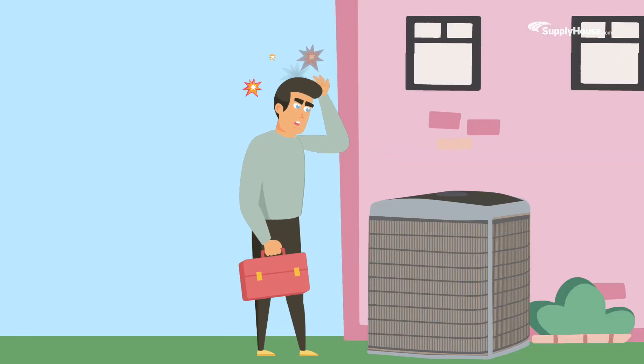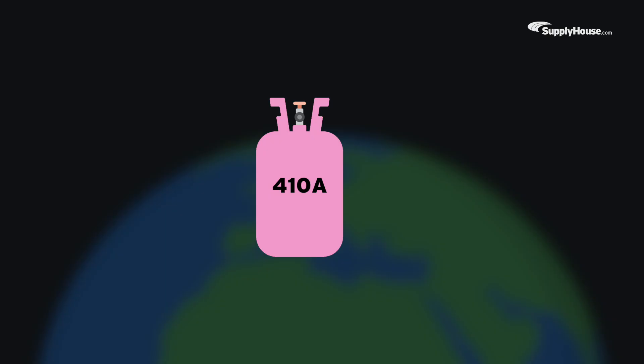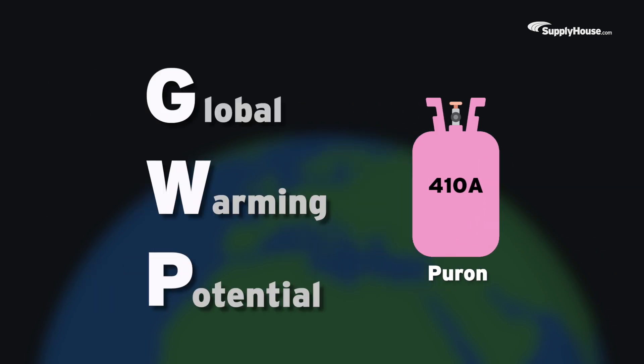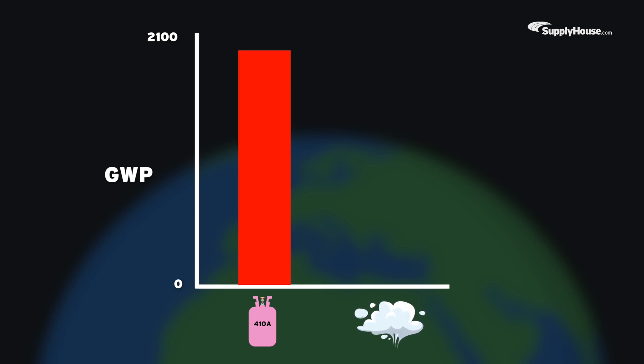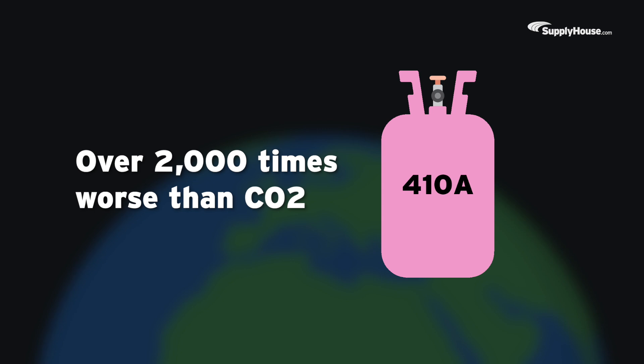First and foremost, why is this happening? Believe it or not, the main purpose of the changeover isn't to make life more difficult for technicians. R410A, sometimes known as Puron, has a very high GWP, or global warming potential — it carries a GWP of around 2,088. For reference, notorious climate villain carbon dioxide comes in with a whopping GWP of 1. Being over 2,000 times worse than CO2 means, despite the catchy name, Puron is actually a little less than pure.